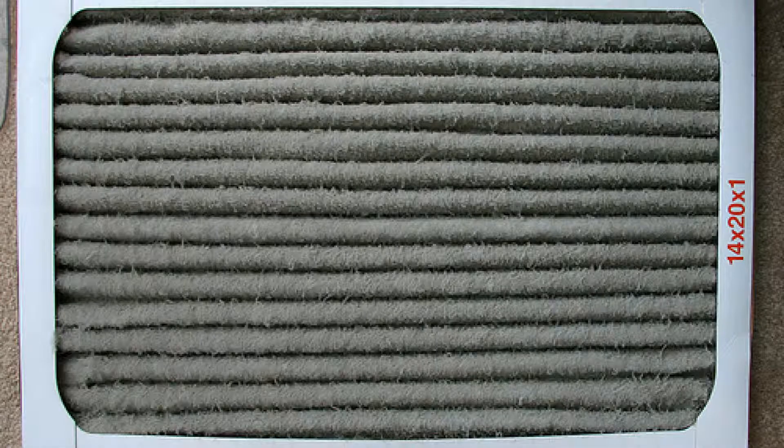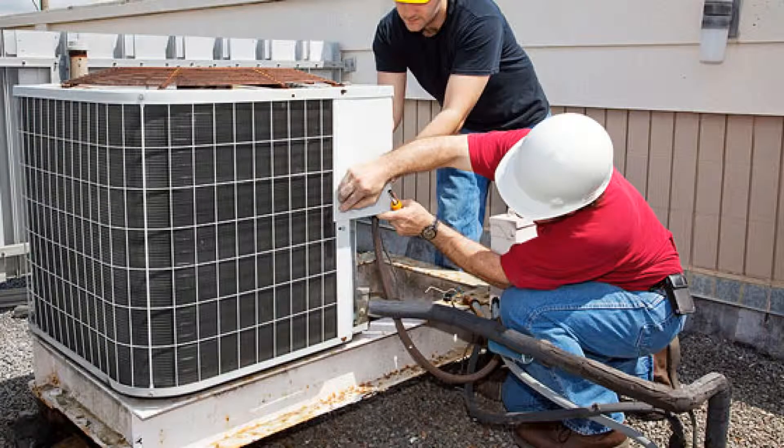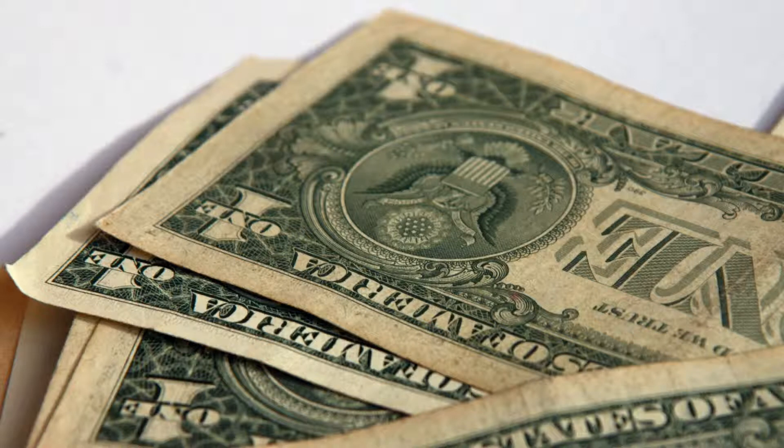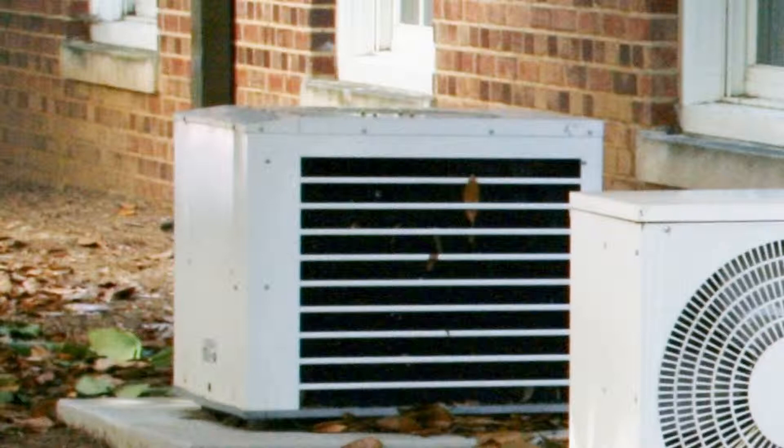The cost of maintaining a duct system includes regular filter replacement every one to three months and duct cleaning every two to five years, not to mention annual heating and cooling component cleanings costing you hundreds of dollars annually. The cost of maintaining a YMGI mini-split system is literally dollars a year. With our localized air handling and washable filter, the only real cost is the annual coil cleaning to maintain the unit's efficiency.